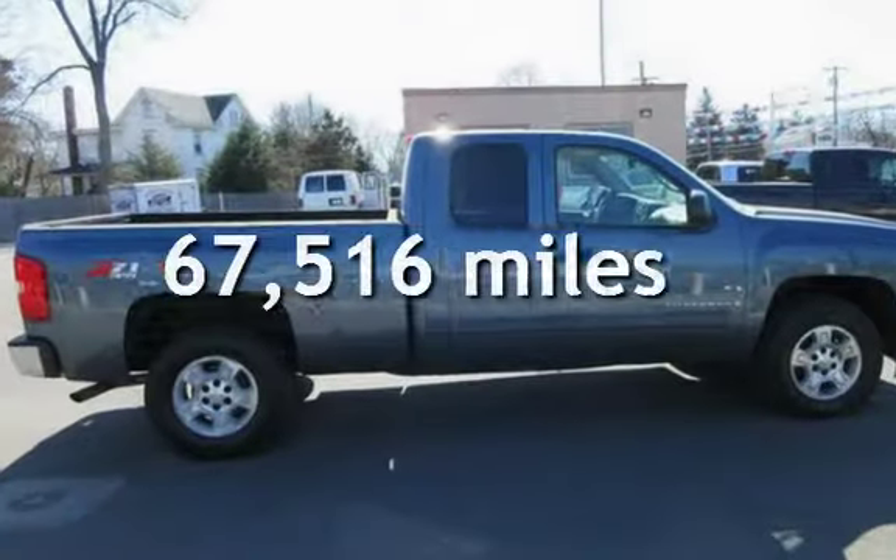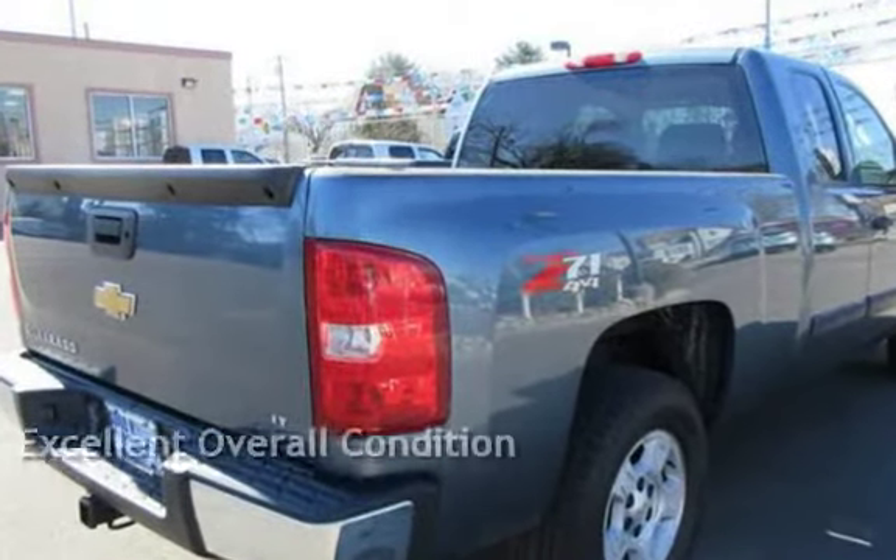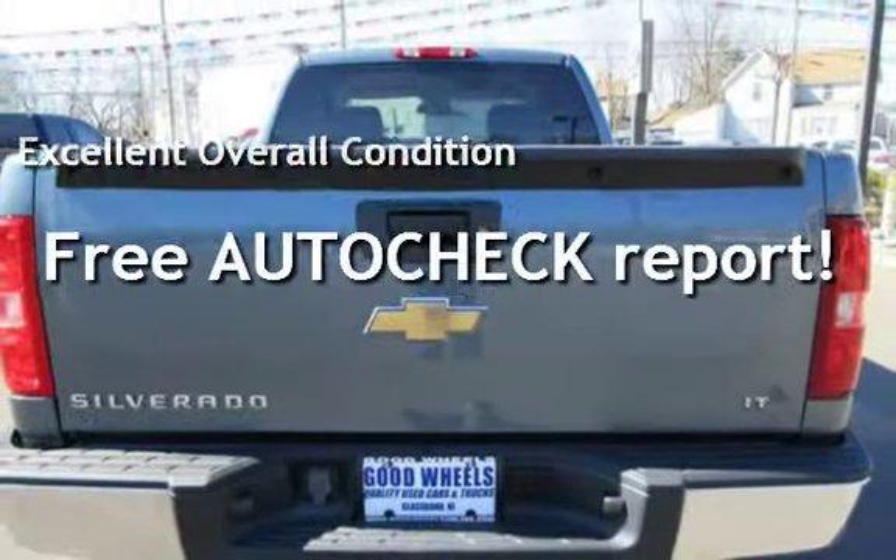This Chevrolet has less than 68,000 miles on the odometer. This vehicle is in excellent overall condition. Ask to see the free auto-check vehicle history report.